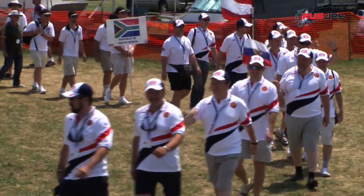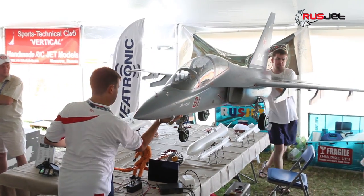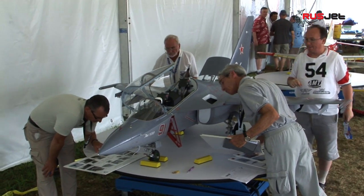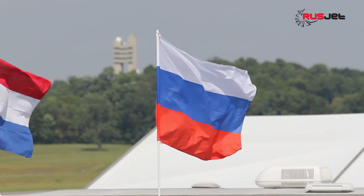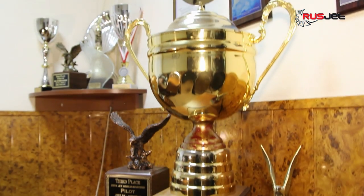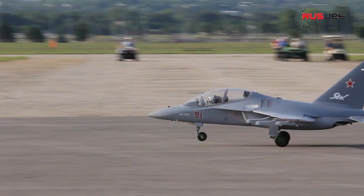There is one module among the others which became the object of special attention. It is the Yak-130 in 1-2-4 scale, built by Vitaly Robertus. The module received an unprecedentedly high score on the static stage and left all competitors far behind. This circumstance became the major factor in the victory — Vitaly Robertus brought the Champion Cup to Russia for the first time.